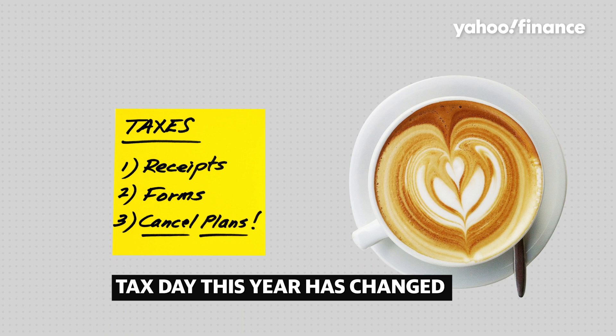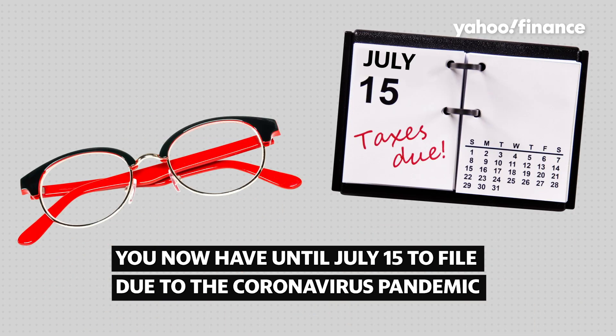Tax Day this year has changed. Because of the coronavirus pandemic, you now have until July 15th to file your federal tax returns.